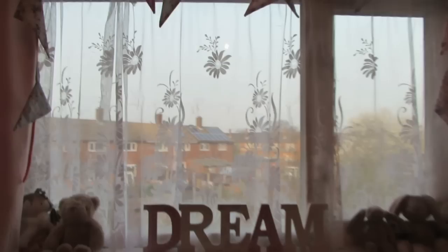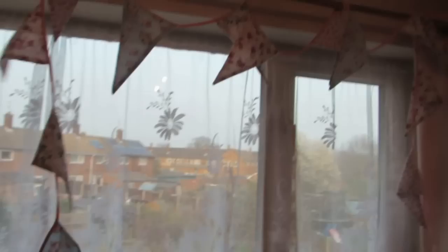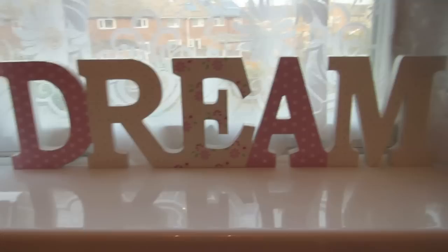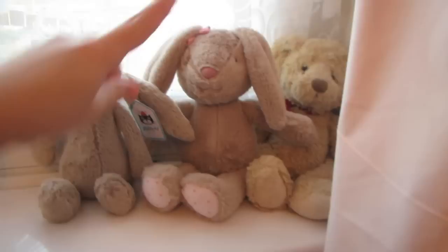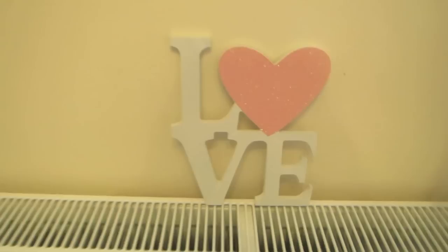On her curtain rail she's got some bunting. I wanted to hang it somewhere else but it looks quite cute going along the curtain rail. This was from The Range and it was £4 — it's got floral prints and bits of blue. We've got a few teddies she got when she was a baby, and then this dream sign that she's had for quite a while, which is from Darnel. On the radiator there's a love sign with a pink glitter heart from the pound shop.